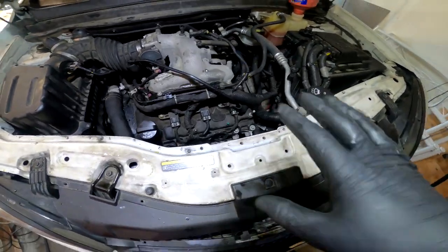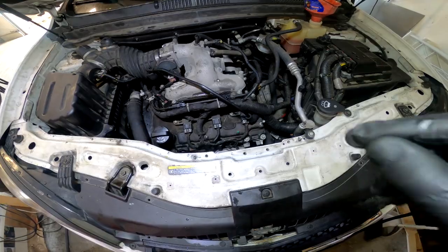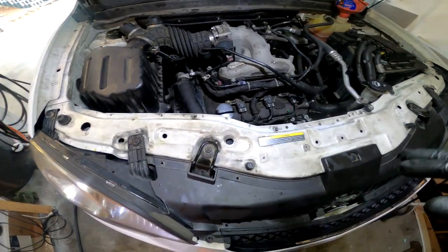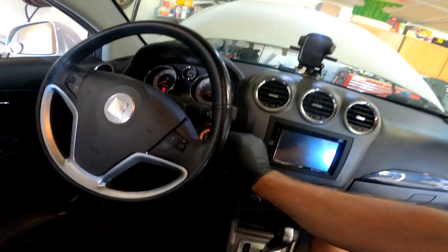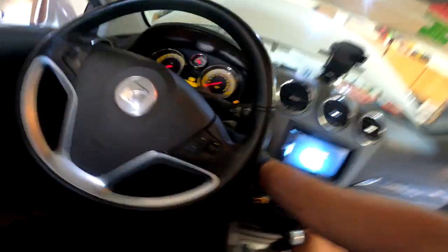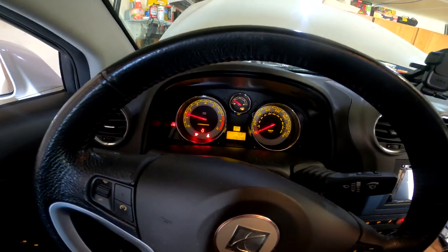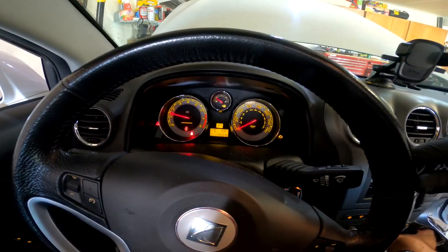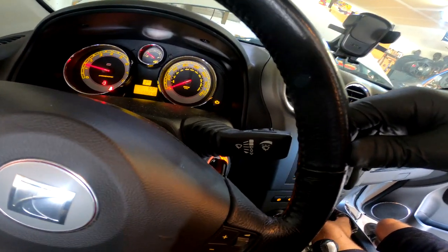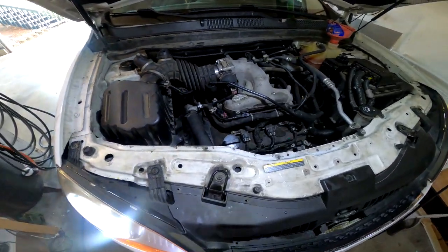Everything's basically buttoned up here — everything's tied up, got coolant and oil in it. Already cranked it over without the coil wires plugged in — sounds good, cranking right. We're going to fire this thing up now. No check engine light at the moment — wait, there is one. I'll have to read that and see what it is. Sounds good though — did something right.